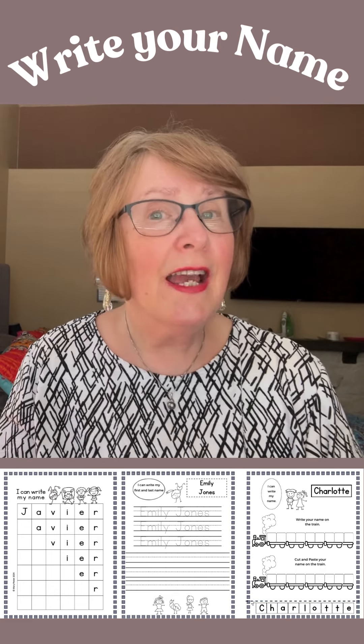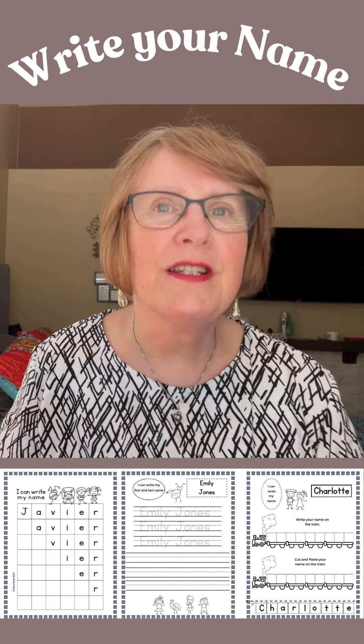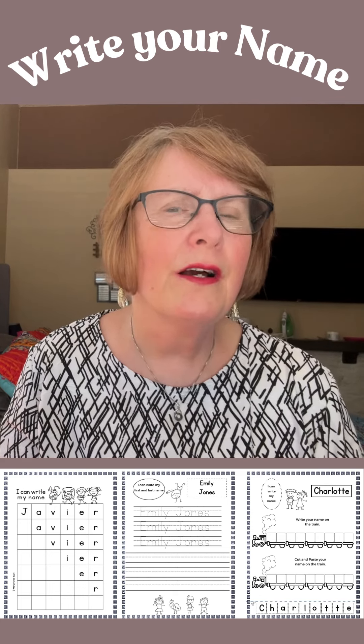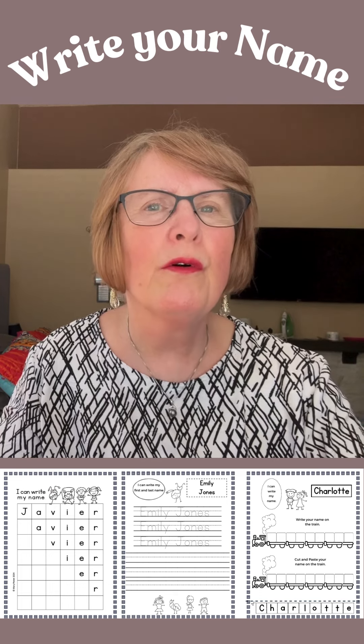Hi there, it's the Kinderlady. Today I want to talk to you about preschoolers and kindergartners learning to write their name. Now and again children can find it hard to remember the letters of their name and put them in the right order.